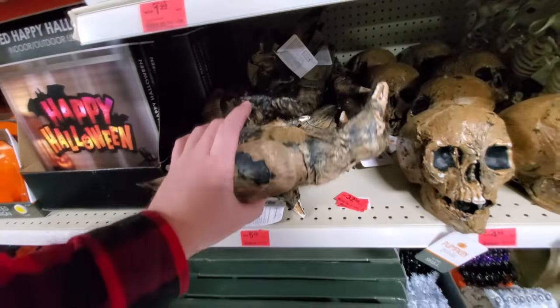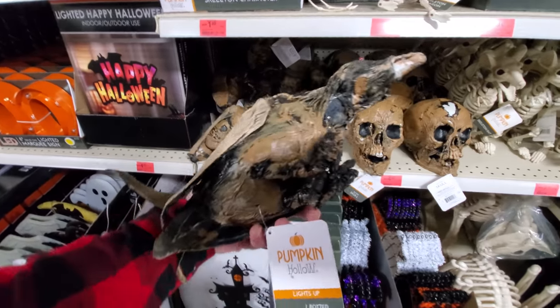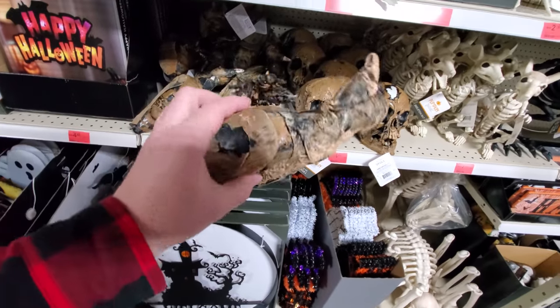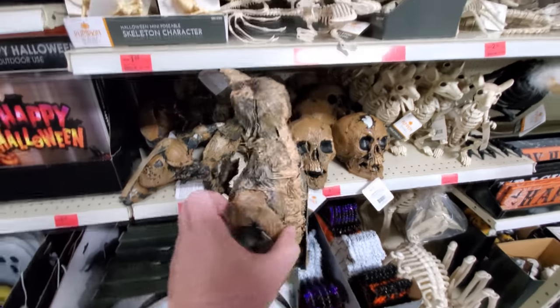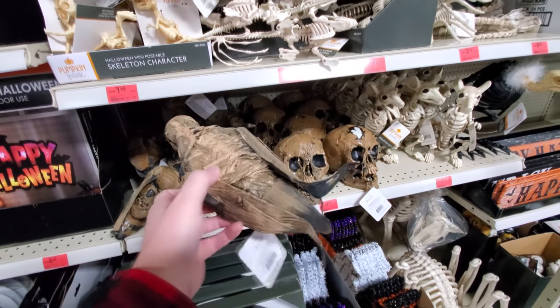Here's rotting crows. I don't think I saw these when this stuff was actually set up for Halloween. Yeah, look — it's just black plastic, kind of melted and painted brown. Pretty cool though.